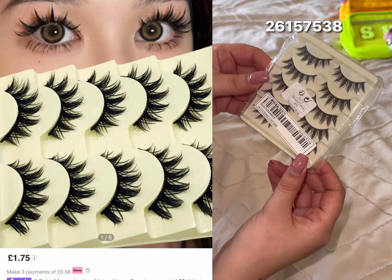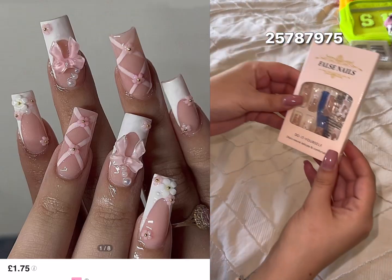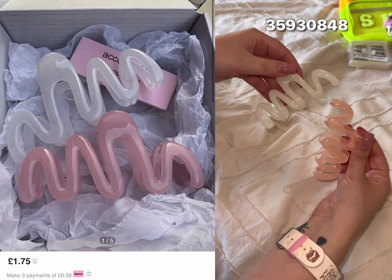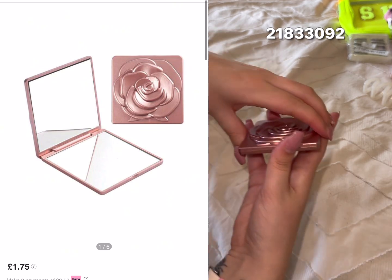These lashes are gorgeous. Some gorgeous nails too. These hair clips are so elegant and unique — I absolutely love these. And this mirror, I think it's perfect to have in your bag for the school run and whatnot.